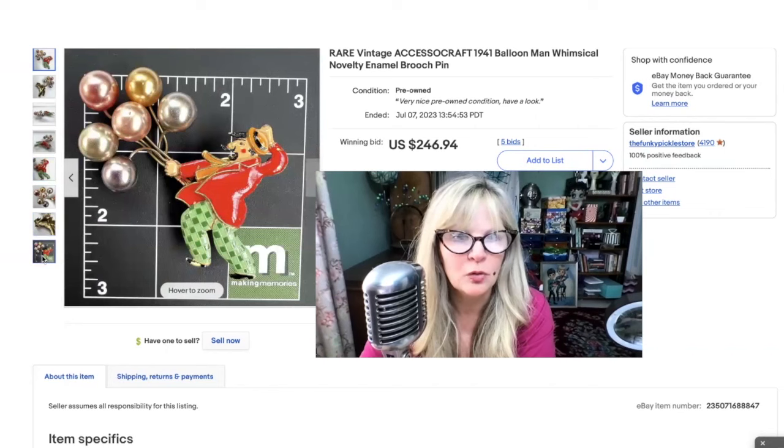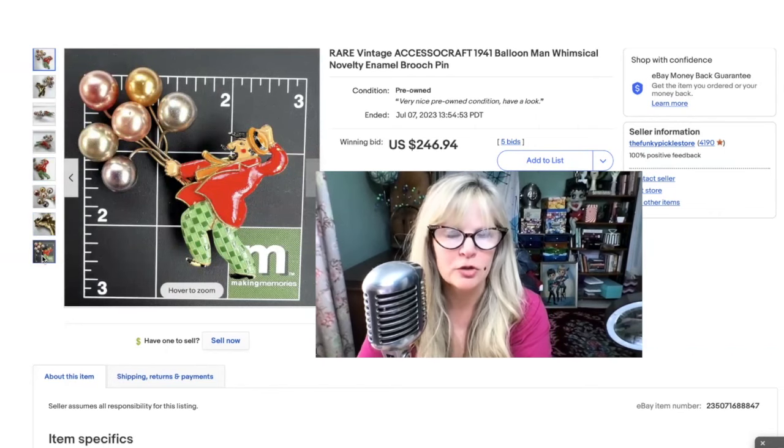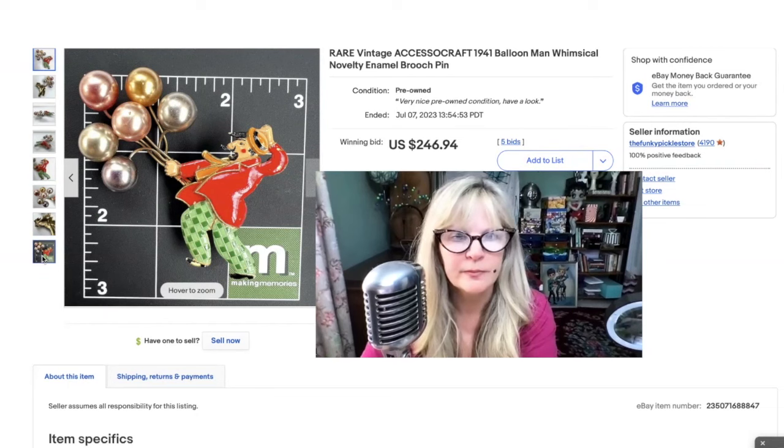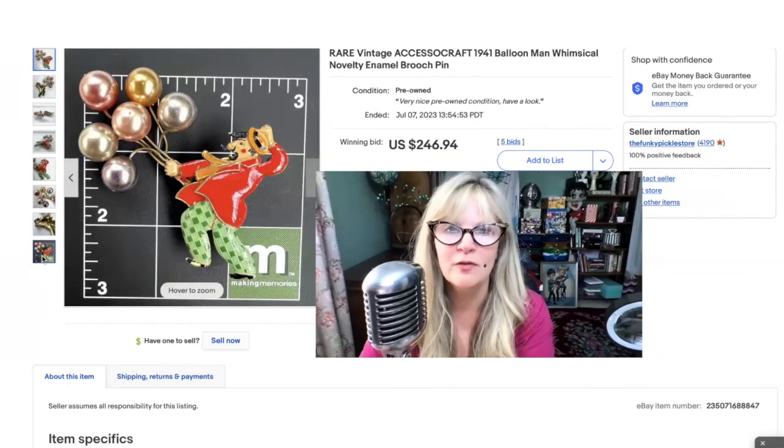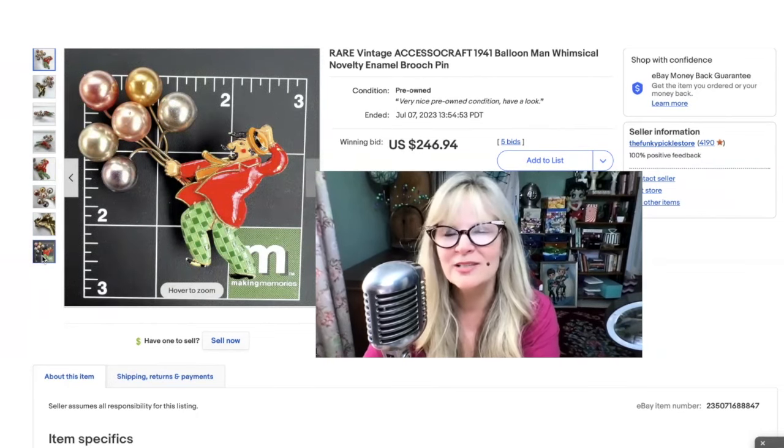Excessocraft is a brand that sells very, very well for me — a great thing to look out for if you're a reseller. It's just so interesting and a lot of fun. I think I maybe paid $30 to $40 for it that day at the antiques mall. Sold this one for $246.94.